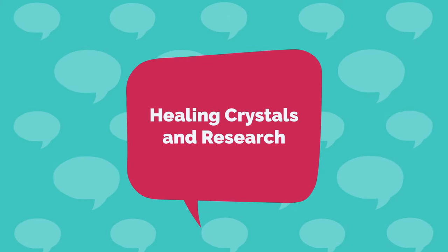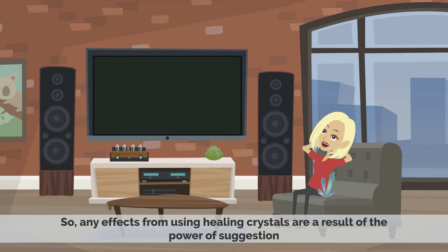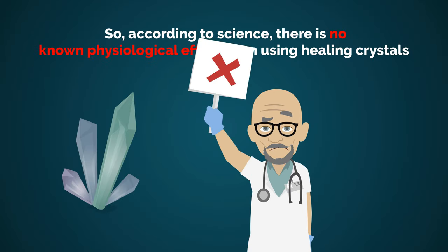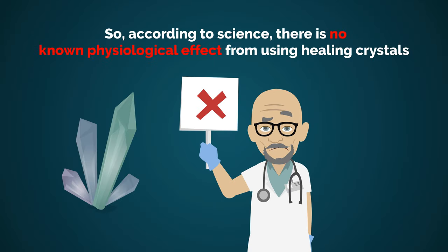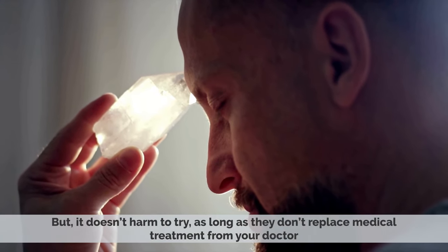Healing Crystals and Research: According to many studies, healing crystals seem to have a placebo effect on the body. So, any effects from using healing crystals are a result of the power of suggestion. According to science, there is no known physiological effect from using healing crystals. But it doesn't hurt to try, as long as they don't replace medical treatment from your doctor.